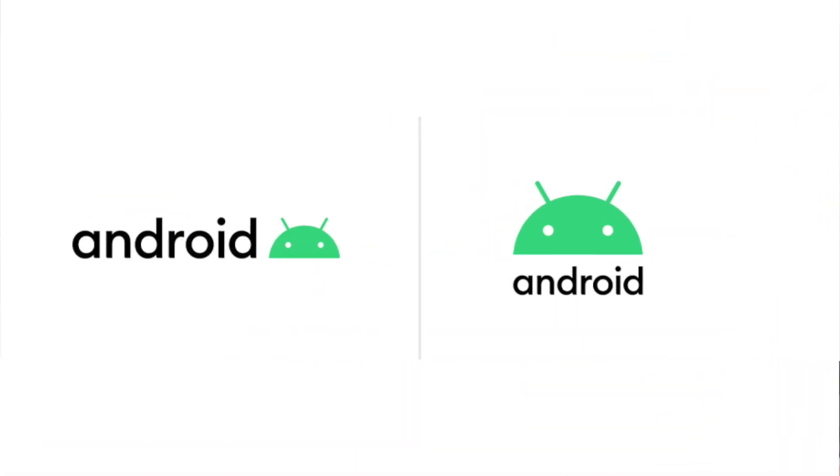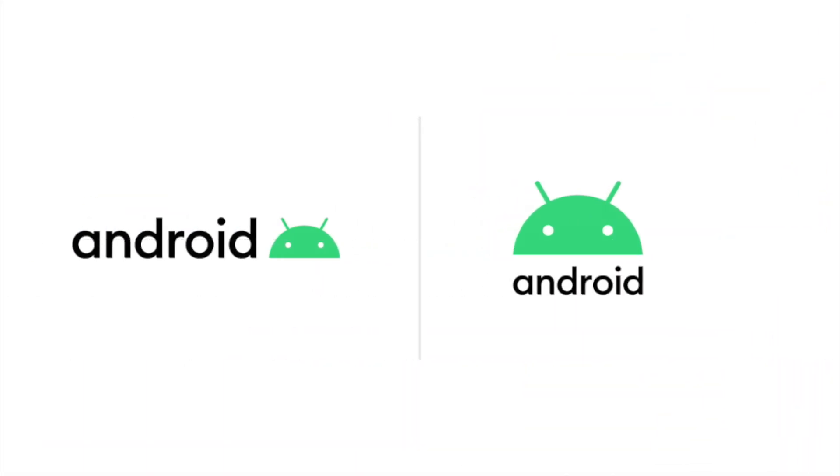I hope many of you are already aware that recently Google's Android product was rebranded, and there is a lot more that we can talk about on this rebranding. First and foremost, how does Google's new Android logo look? You will notice some subtleties — instead of the entire Android bot body, it's now just the head. The color scheme has also improved quite a lot.